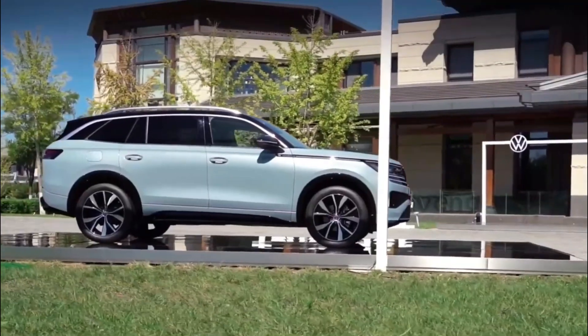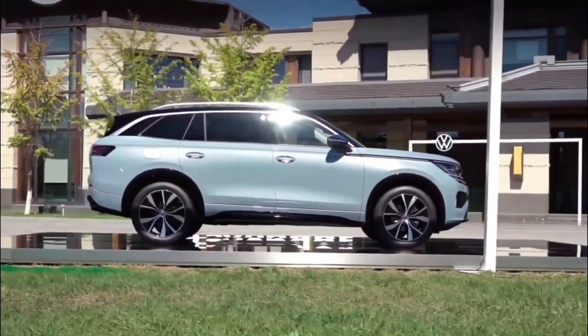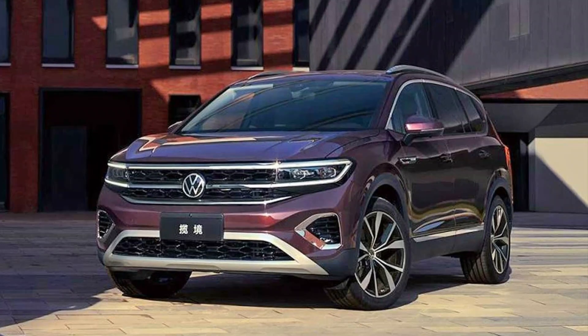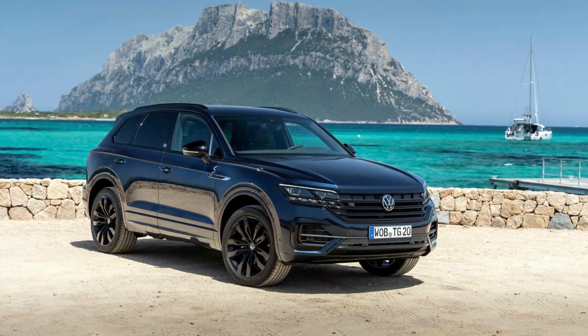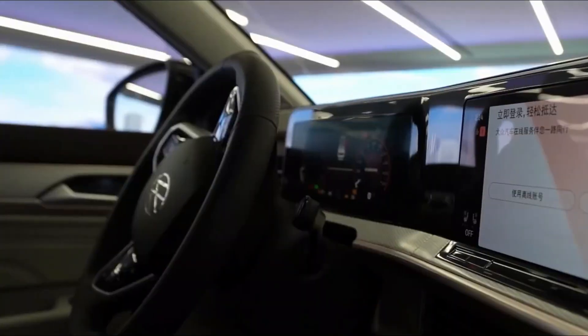As predicted before, the wheelbase of the Tavendur is identical to that of the mechanically related but slightly longer Terramont — sometimes referred to as the Atlas — and the Talagon flagship. However, the Volkswagen Tavendur is about 58 millimeters (2.3 inches) longer than the more premium MLB Evo-based VW Torad.